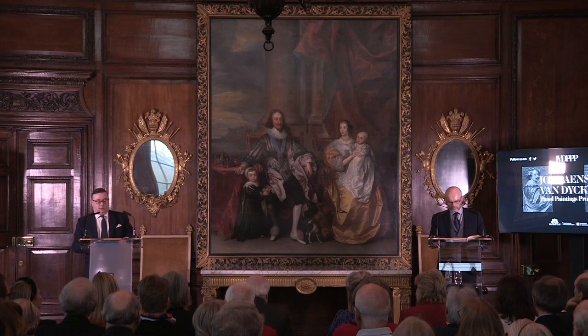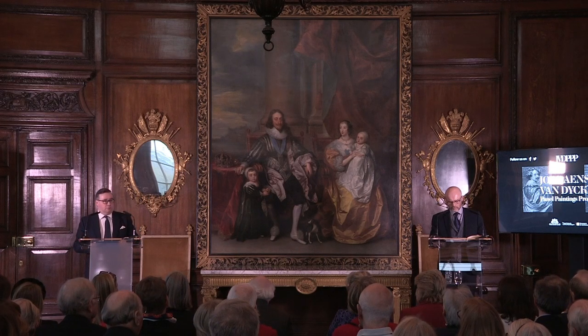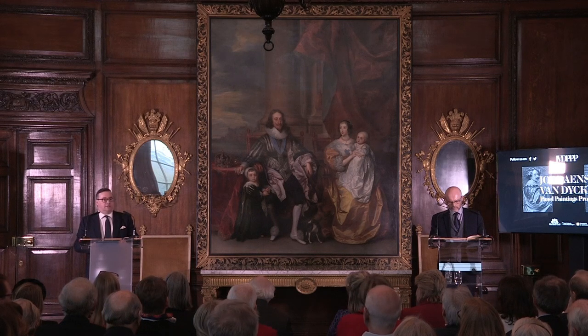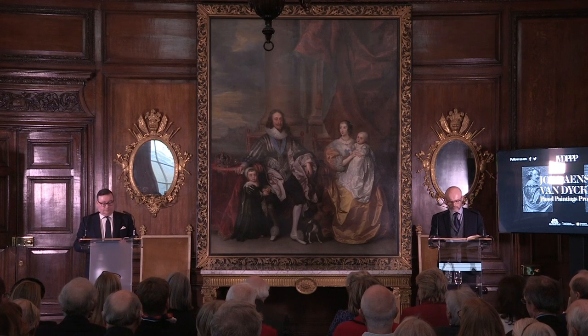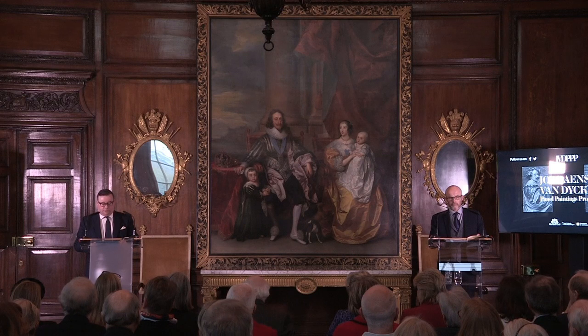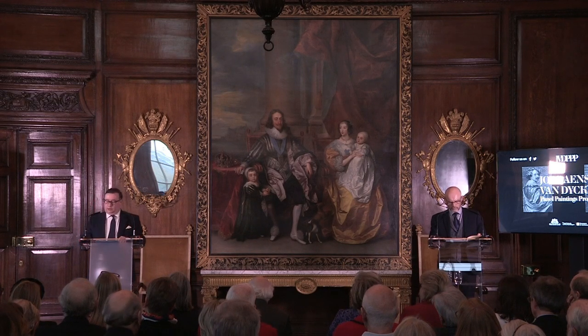Our project, the International Jordans Van Dyck Panel Paintings Project, based from the Royal Museum of Fine Arts in Brussels, is systematically studying the oil paintings on oak panel of the Flemish masters Anthony Van Dyck and Jacques Jordans, two of the triumvirate of the great 17th century Antwerp painters, the third being Peter Paul Rubens, for whom both Jordans and Van Dyck worked when they were young men.